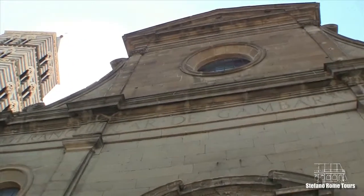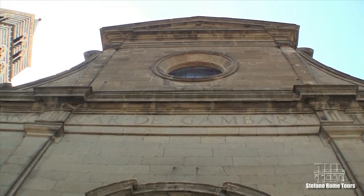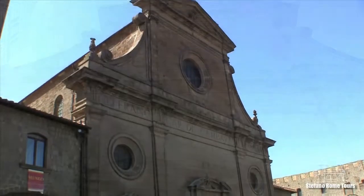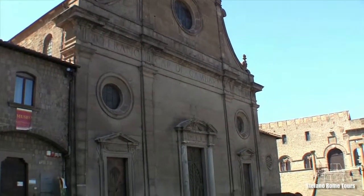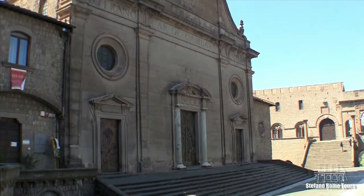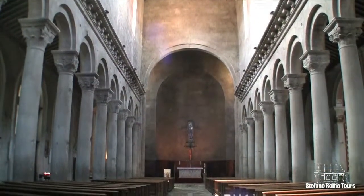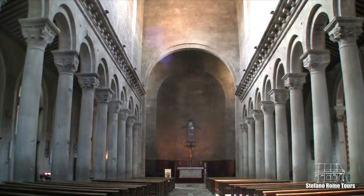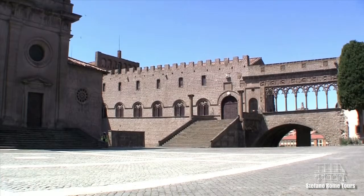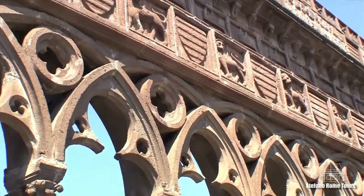Our next stop is one of the most important monuments of the city, the Cathedral of San Lorenzo. It's Romanesque in style, and it was built by Lombard architects over a pagan temple of Hercules. The most ancient building in the city, the cathedral was altered in the 12th and the 16th centuries. On the cathedral square stands the Episcopal Palace, decorated with fine sculptures of the 13th century.